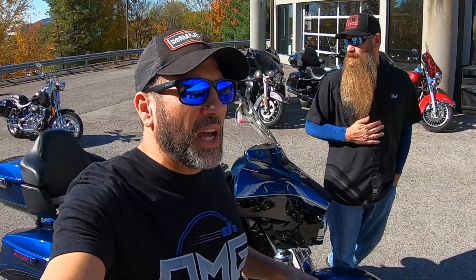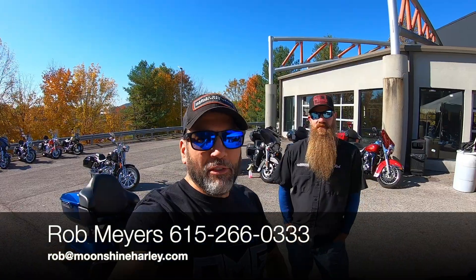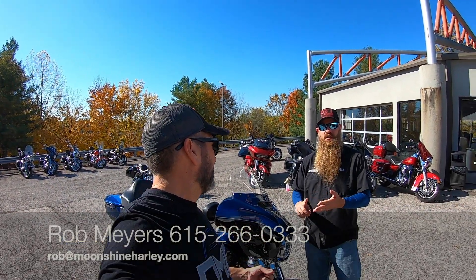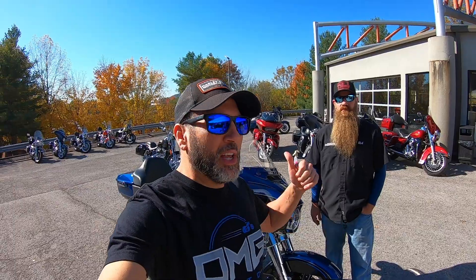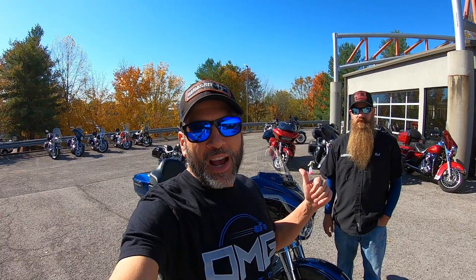Just like I tell you guys every single time, I'll put Rob's information up on the screen. Give them a call — you can reach out to them. Rob, how can they reach out to you? Email, text, call, even FaceTime if you've got it. If you have any questions about this bike right here behind us, the one that we just went over, give my man a shout.